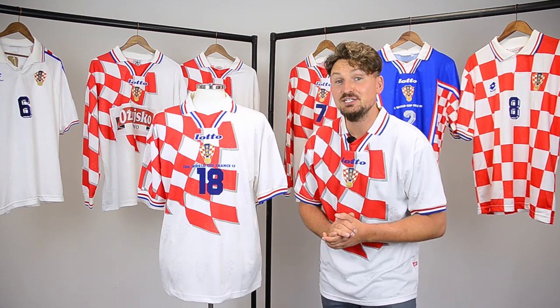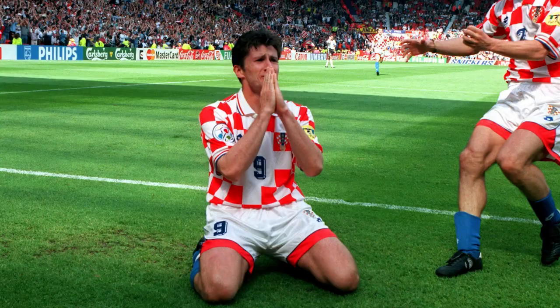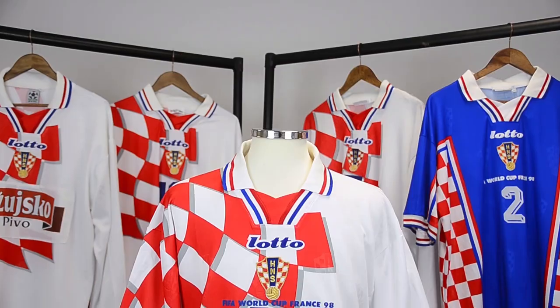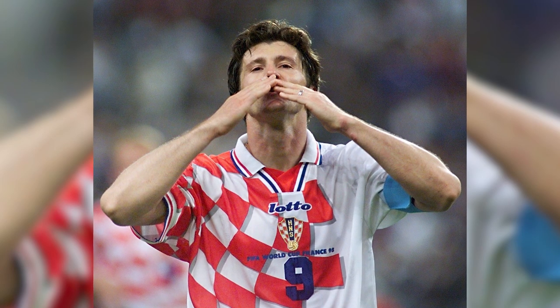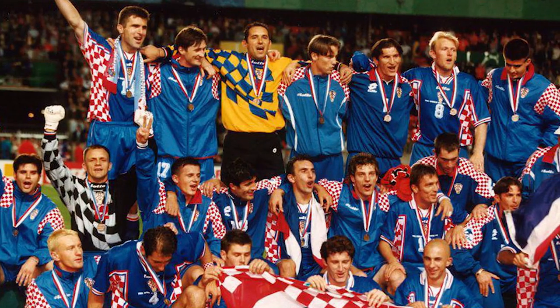The first time the World Cup saw a Croatia shirt was in 1998, and what a beautiful sight it was. We'd had a taster of the šahovnica flag pattern at Euro 96. For France 98, Lotto updated the design to ripple over the shoulder, and heroes such as Boban, Šuker, and Prosinečki wore it on a famous march all the way to the semi-finals.